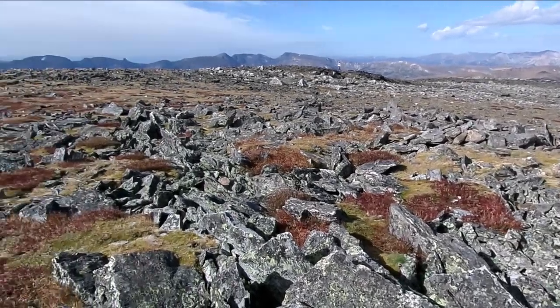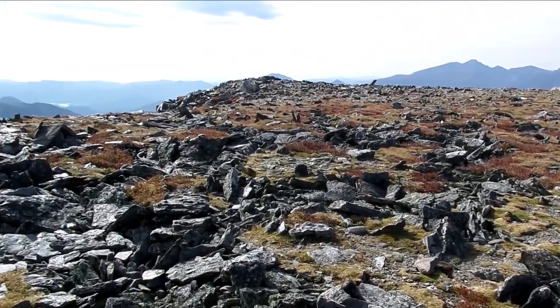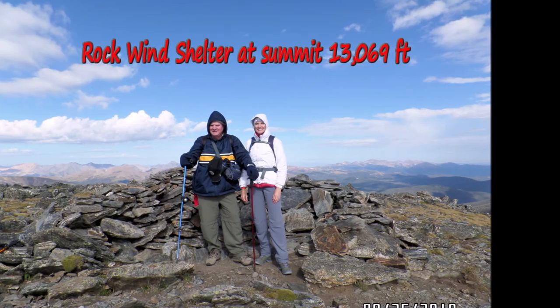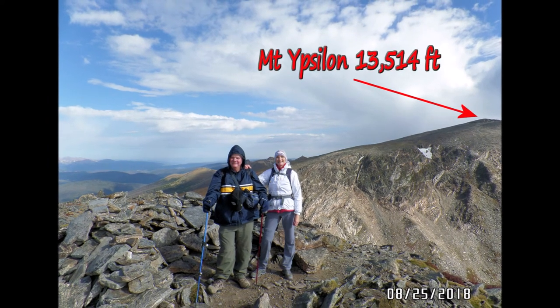The summit is covered with talus, but it's very easy to negotiate, so we had no problem at all. There are two rock wind shelters on the top of Mount Chiquita, but both are really too low to be of much protection.